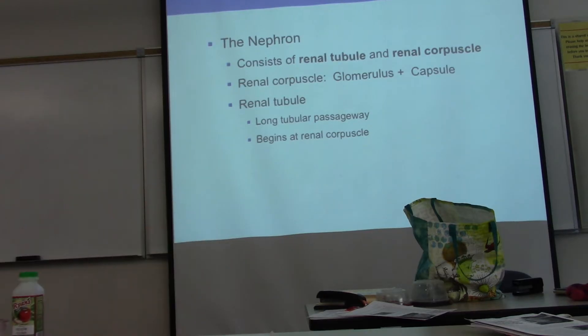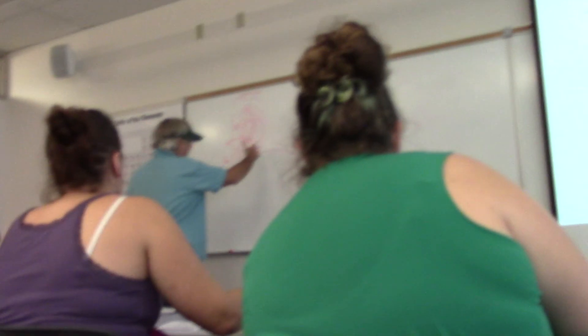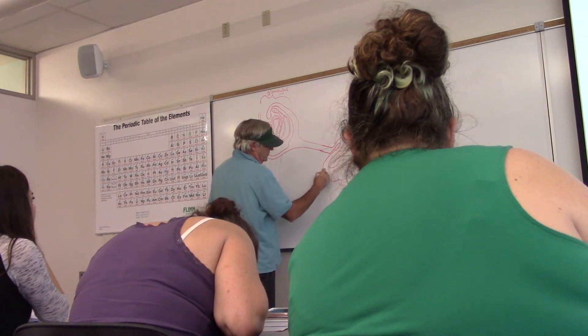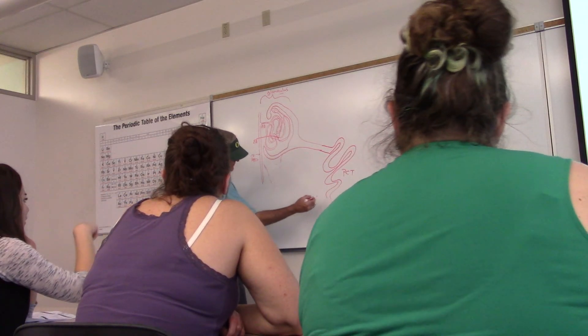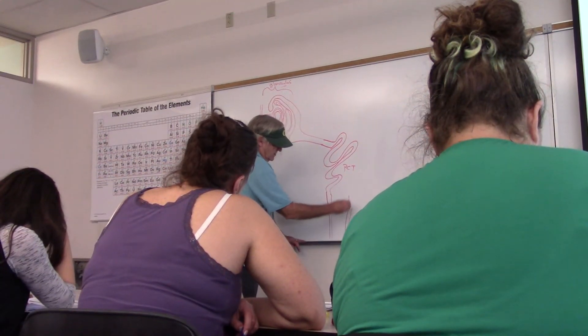Let's talk about the nephron. The nephron is a long tube coming out of the glomerulus. There's a cup-shaped capsule that sits around it, and then the filtrate enters the proximal convoluted tubule — the PCT. The tubule then goes way down and back up in what's called the loop of Henle. The downward portion is called the descending loop, and the upward return is the ascending loop.